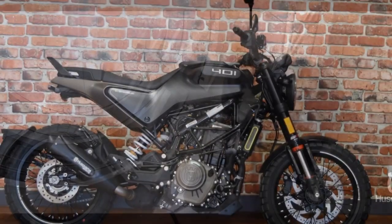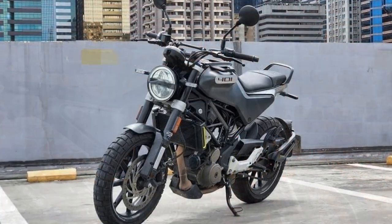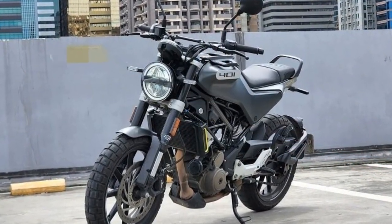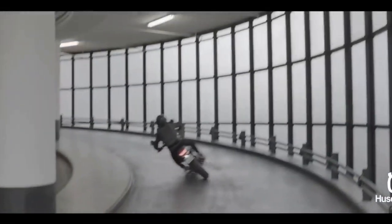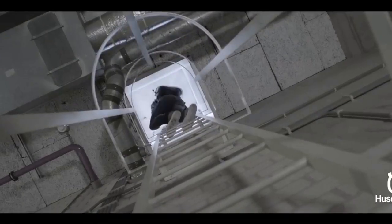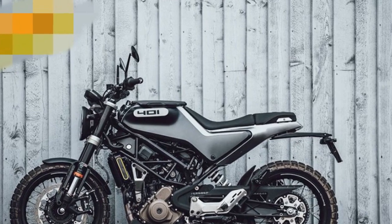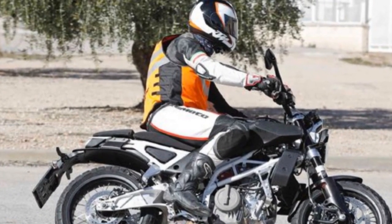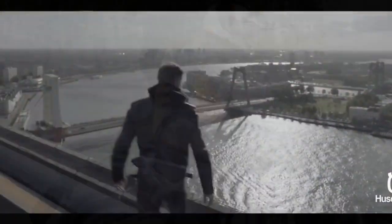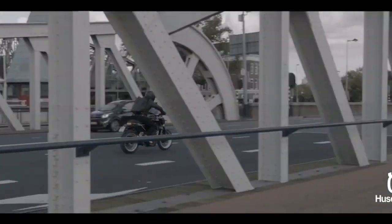Cons. 1. Limited highway capability — while the Svartpilen 401 performs well in urban environments, it may lack the power and comfort for extended highway cruising. 2. Single-cylinder engine vibration — some riders may find the vibrations from the single-cylinder engine at higher speeds or on longer rides to be less comfortable. 3. Limited storage — like many naked bikes, it lacks storage options, which can be a drawback for those who need to carry personal items or groceries. 4. Price — it's priced in the mid-range segment, which might be a bit steep for budget-conscious riders. 5. Niche appeal — the unique design may not appeal to everyone's taste, and some riders may prefer a more conventional-looking motorcycle. 6. Maintenance costs — as with any European brand, maintenance and parts can be relatively expensive compared to other budget-friendly alternatives.